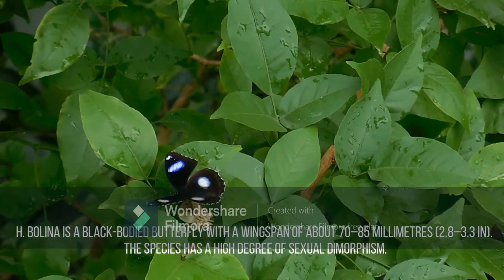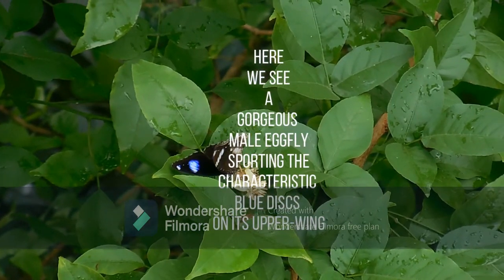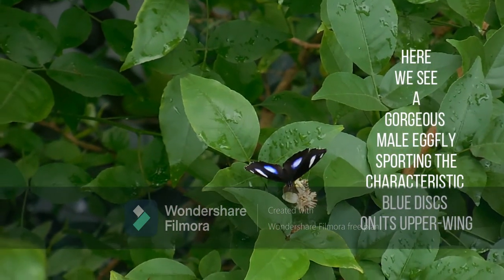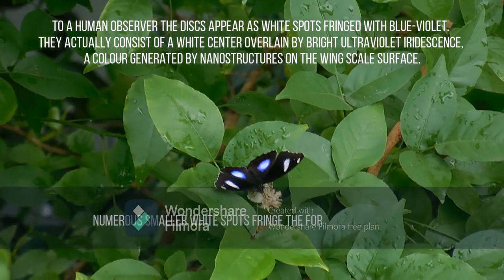Males are monomorphic. The dorsal wing surface is jet black but features three prominent spots — two on the forewing and one on the hindwing. To human eyes, these appear as white spots fringed with blue-violet. They actually consist of a white center overlaid by bright ultraviolet iridescence, generated by nanostructures on the wing scale surface.